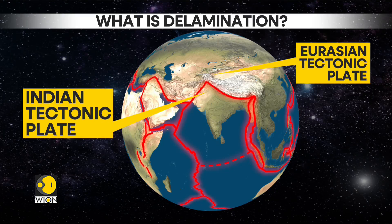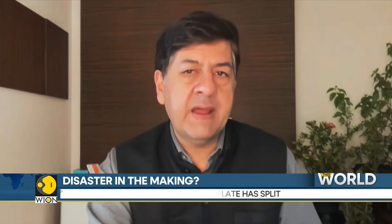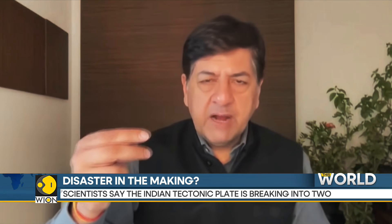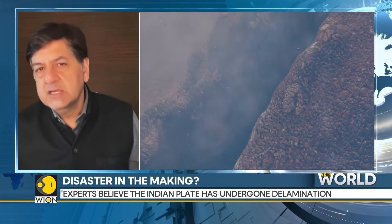What is delamination? It means the plate began splitting into layers. The denser part of the plate began peeling away from the rest of the Indian plate and started moving further towards the mantle. Think of it as a tree branch — part of the branch splits and starts pointing downwards towards the ground, while part of it stays where it is or starts to go up. The result essentially is a tear, and that's what's being spoken about.